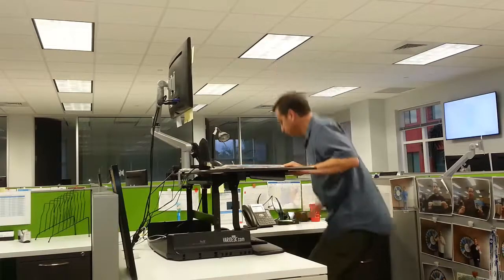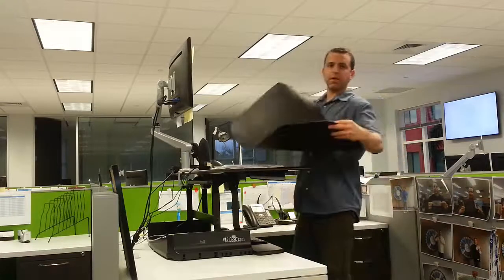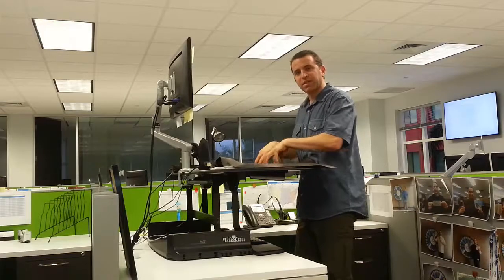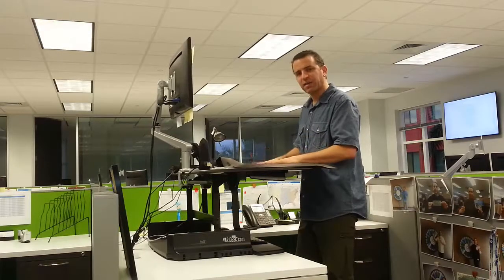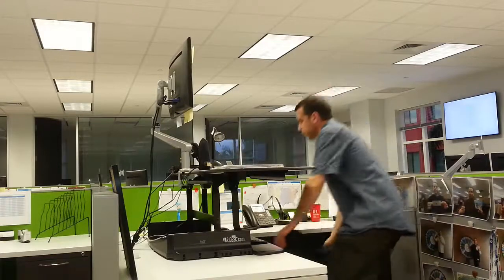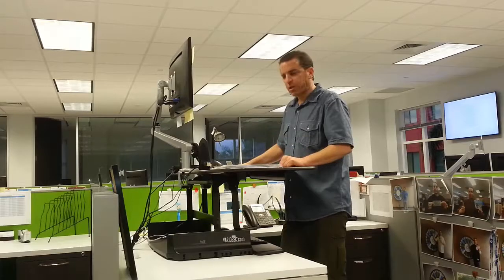One of the other things I would suggest is get yourself a floor mat. Varidesk has a floor mat which is very comfortable. In fact, sometimes I even take my shoes off and just stand on the mat — it's so comfortable. And then when I sit, I just put it under my desk and put my chair in, and I'm good to go.